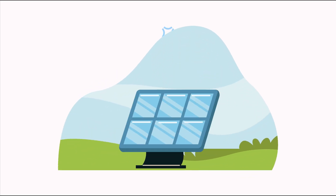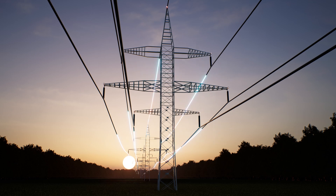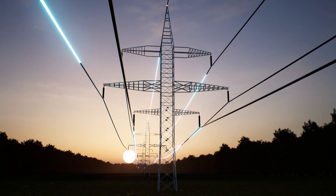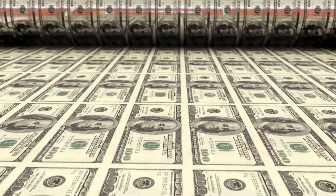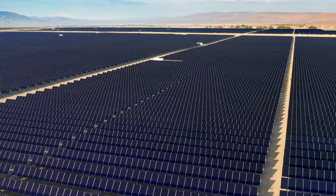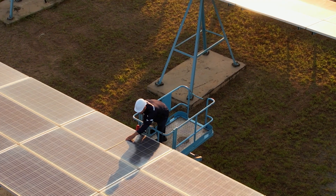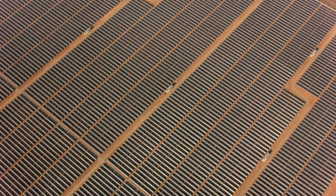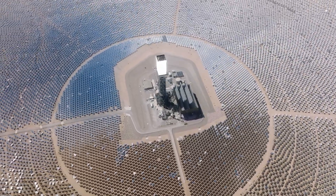Let's talk numbers. Covering just 1.2 percent of the Sahara with solar panels could theoretically power the entire world — but it would require an investment of billions, if not trillions of dollars. And that's just for the panels themselves. We're also talking about the cost of transporting materials, building and maintaining infrastructure in one of the harshest environments on Earth, and storing all that energy.